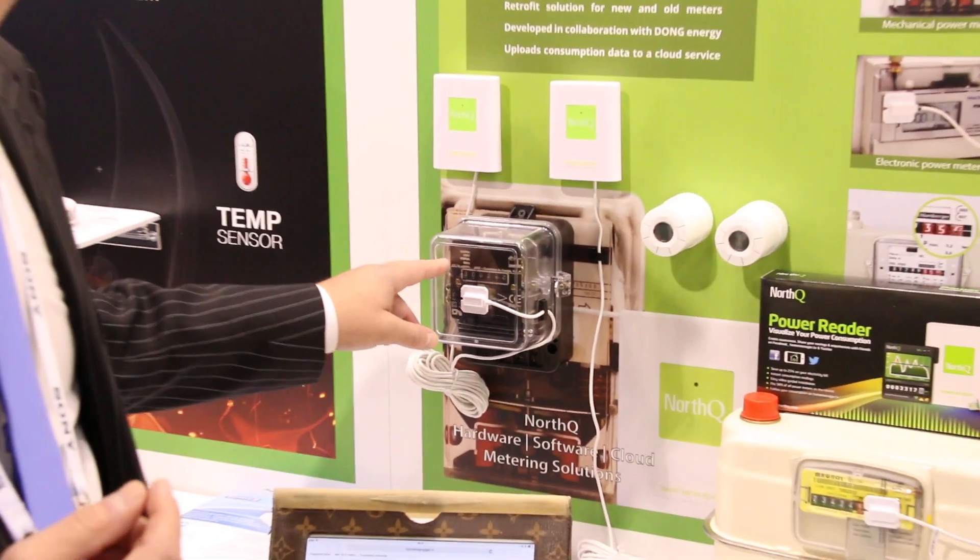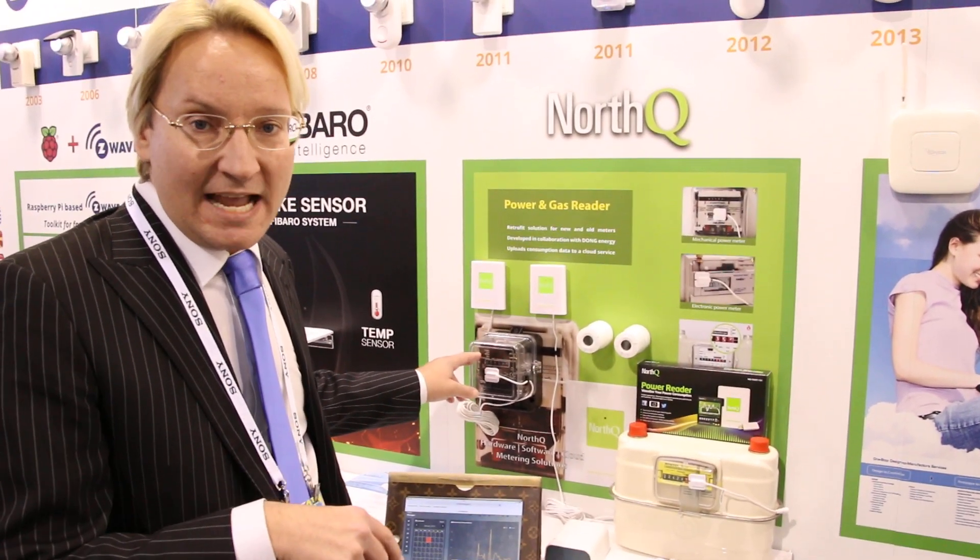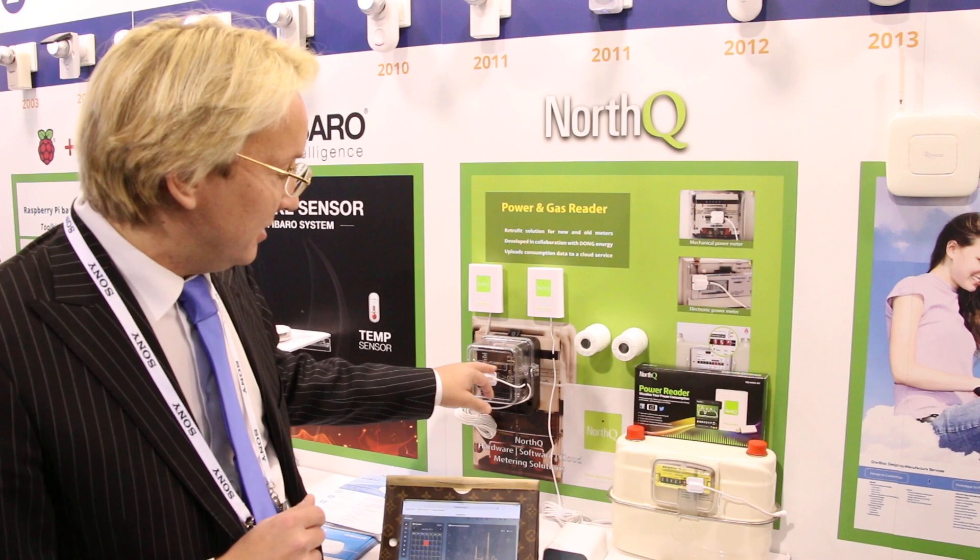On the meter it says how many rotations is equivalent to one kilowatt. You enter that into our app. At the same time, you enter the digits on the meter, and then we can start counting.